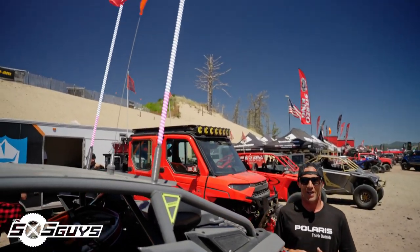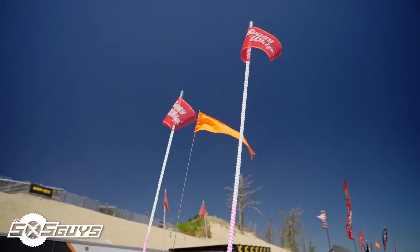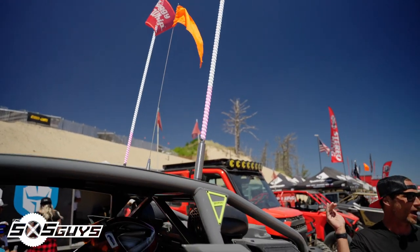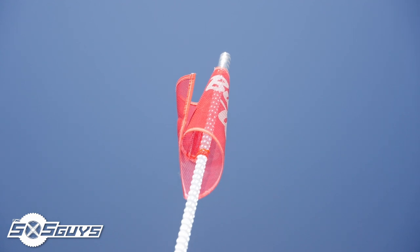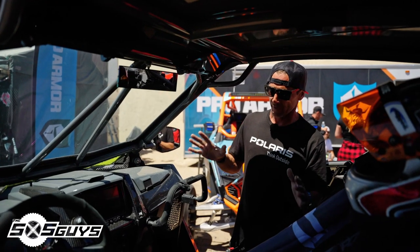I reached out to Russ at Buggy Whips and asked him to make me some special whips — the first eight inches are pink and the rest is white on four-foot whips. I gave my wife her choice of colors on the lower base part and she loves pink.